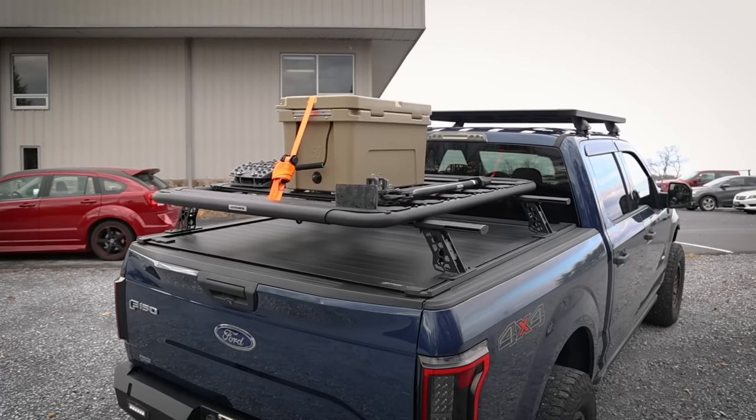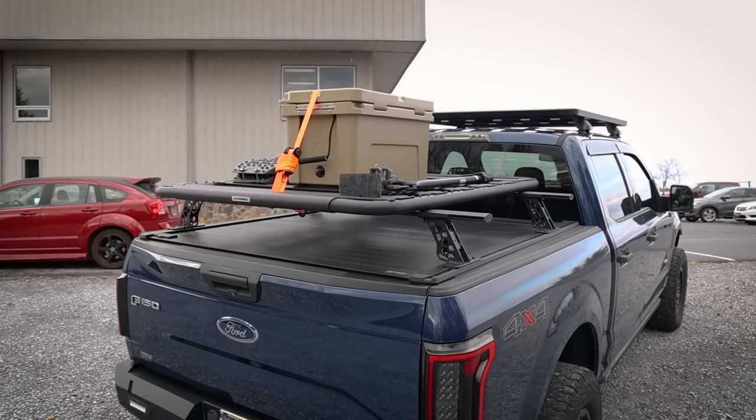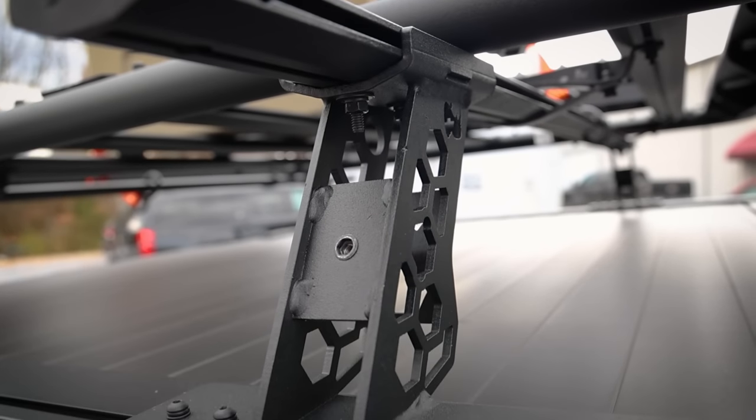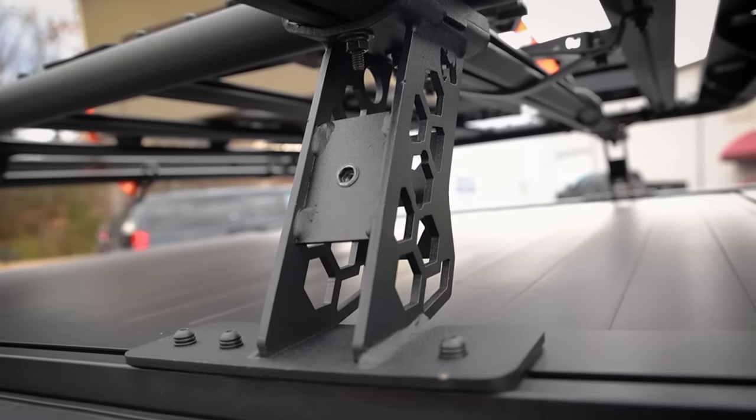Go Rhino's XRS crossbars are not only built for extreme function, but they also look so sleek. Designed for bed covers with T-slot rails, the clean line and fit cannot be matched.